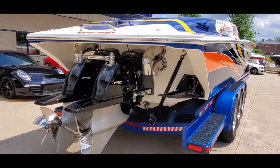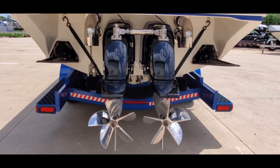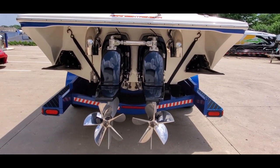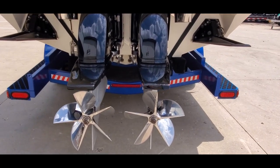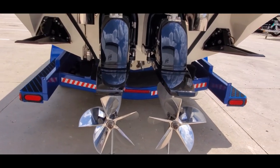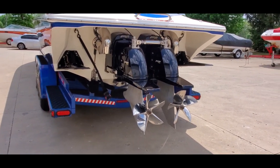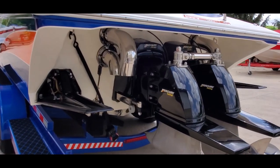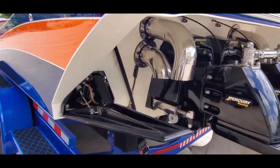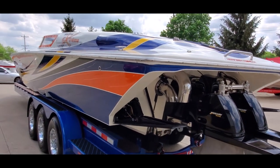This boat is powered by twin Mercury Racing 700 SCIs with Whipple Stage 4 upgrades. It has recently rebuilt number 6 drives, BAM transmissions, and herring props. The transom is excellent, with huge K-plane trim tabs and pop-up cleats.